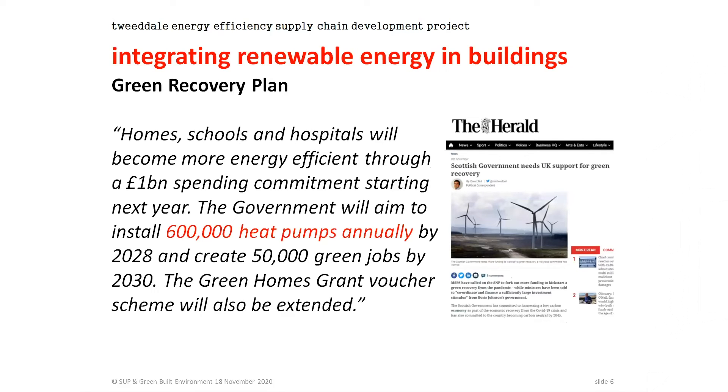Just last night the UK government announced a green recovery plan, which builds on items already released by the Scottish government. One of the headlines was that we're going to be installing 600,000 heat pumps a year by 2028. I think it's pretty dubious that figure will ever be reached, but the point remains — this is not just tinkering around the edges; this is a huge transformation we face.